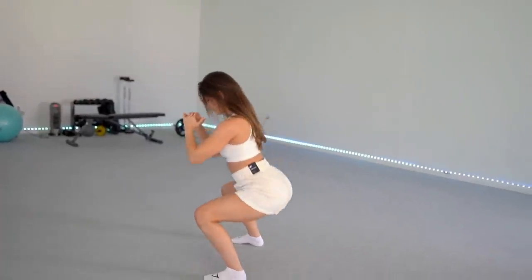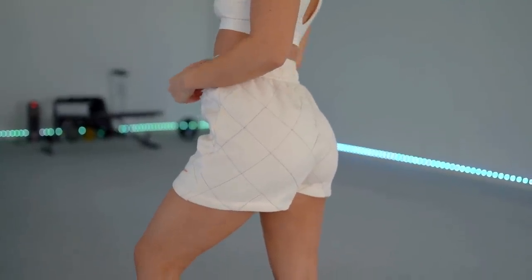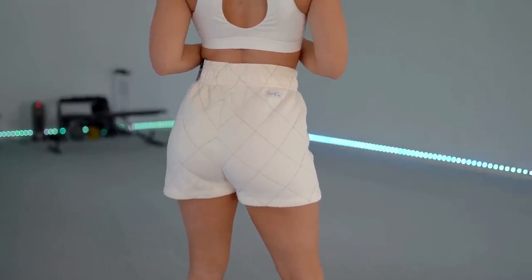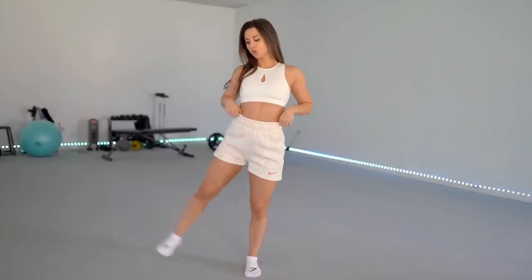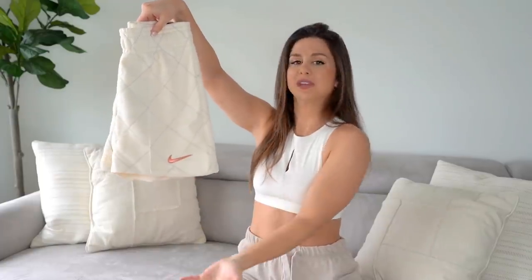They fit completely true to size. I love having them a little bit baggier — it gives a really flattering, casual look like I'm not trying too hard, but still looking good. They're 80% cotton and 20% polyester, but the inside lining is fleece, so they're ultra soft and warm and cozy. This is something I'd want to wear summer or winter — it's an all year round thing. If you're a shorts lover who wants to feel like you're wearing a blanket, Nike did really good on this one. These are keepers, hands down.